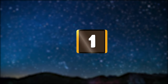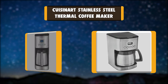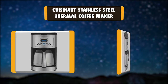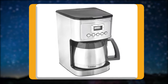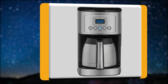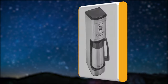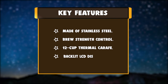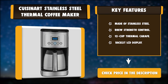Number one: Cuisinart Stainless Steel Thermal Coffee Maker. The Cuisinart 12-cup programmable thermal coffee maker is equipped with cutting-edge coffee technology to give you hotter coffee without sacrificing taste. Choose a flavor with regular or bold strength control and set brew time up to 24 hours ahead. The backlit LCD is easy to read. Key features: stainless steel construction, brew strength control, 12-cup thermal carafe, backlit LCD display.